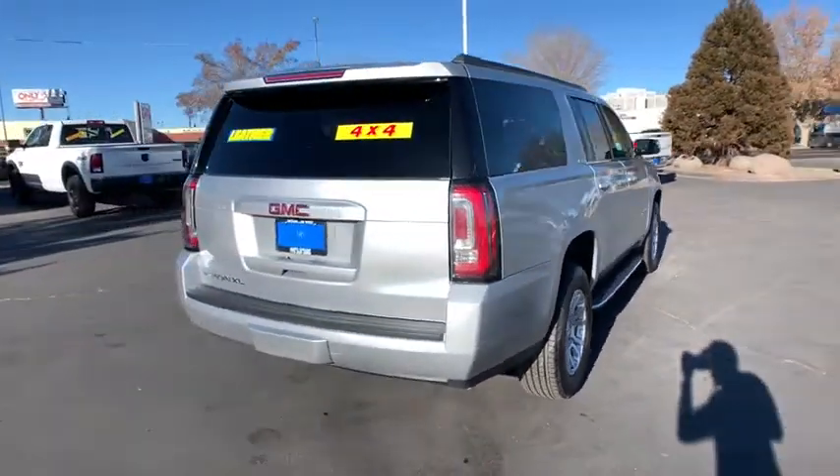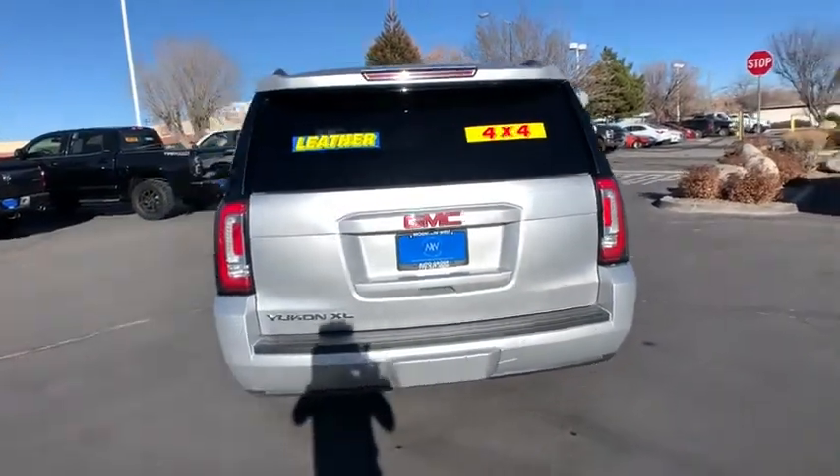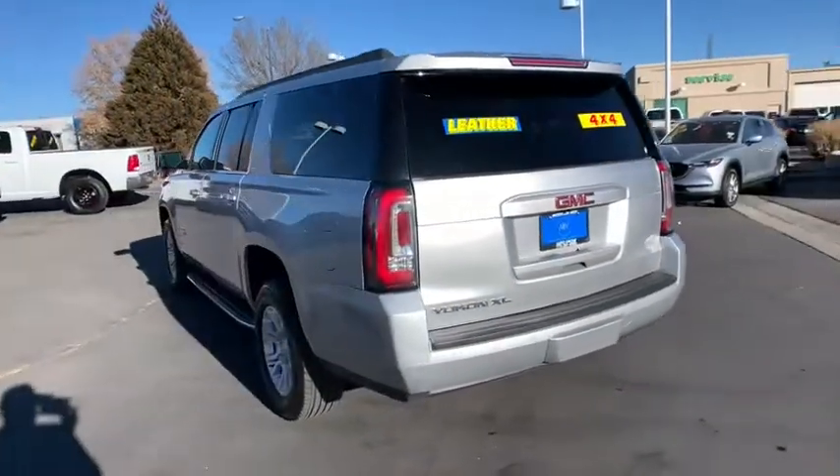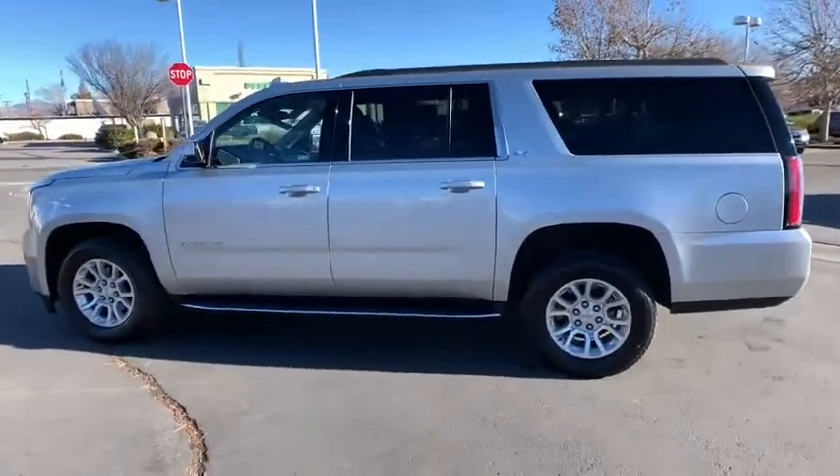This vehicle has less than 40,000 miles. Here are some of this vehicle's great options: four-wheel drive, cargo net, rear view camera, suspension package handling, and park assist.